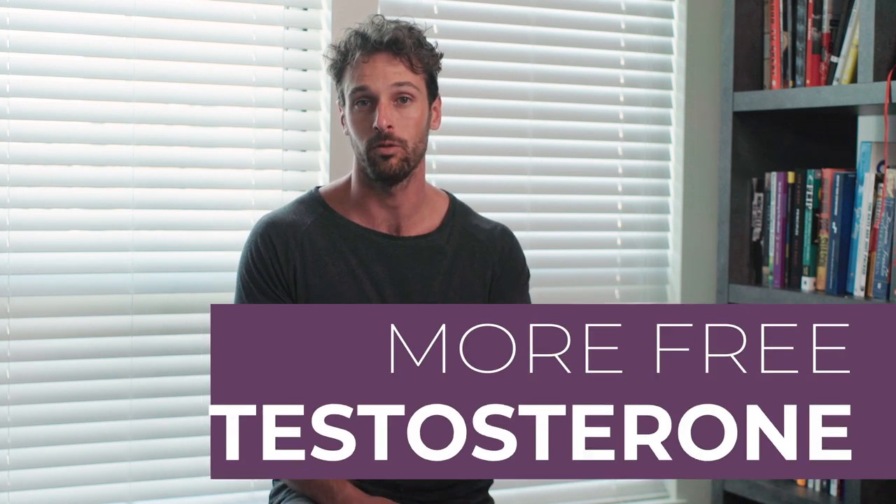Science has shown that we can naturally reduce these binding proteins from the bloodstream, resulting in more free testosterone. This video is about how to lower SHBG — the protein that binds most of your total testosterone, making it unavailable for receptors. By learning how to lower SHBG, you'll free up testosterone and make it more powerful. Albumin is a much weaker and less abundant protein than SHBG, so SHBG is the more important one to focus on.